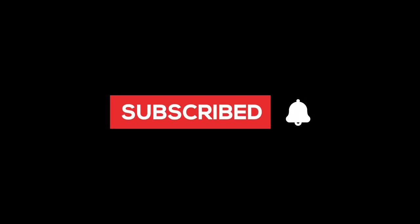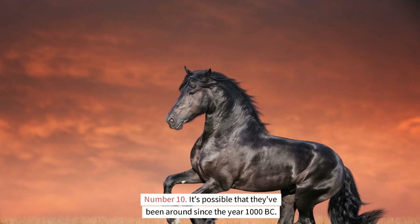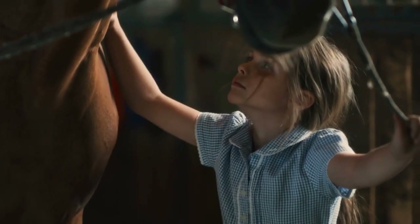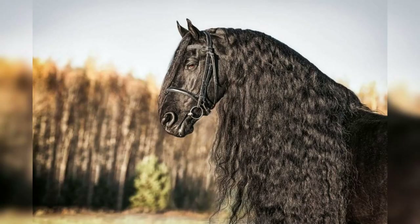It is believed that the Friesian horse is a direct descendant of the forest horse, making it one of the oldest breeds of horses. Tacitus, a Roman historian, made mention of the breed's existence between the years 55 and 120 AD, and referred to them as a kind of horse that was both exceedingly powerful and adaptable. In addition, German and Friesian knights utilized Friesian horses as their primary mode of transportation during the Crusades.